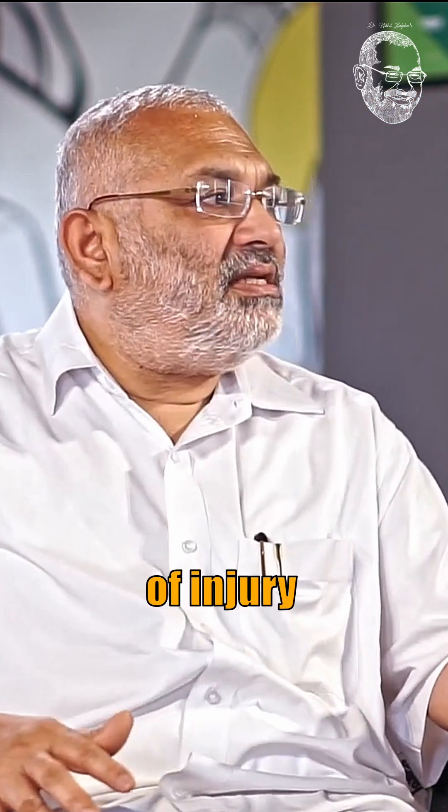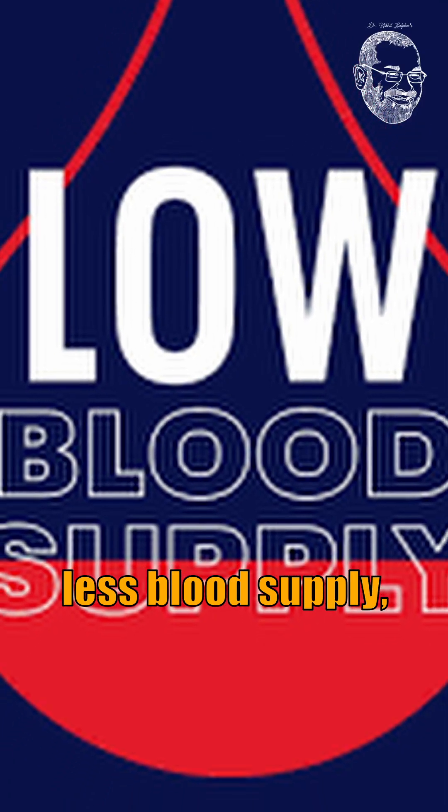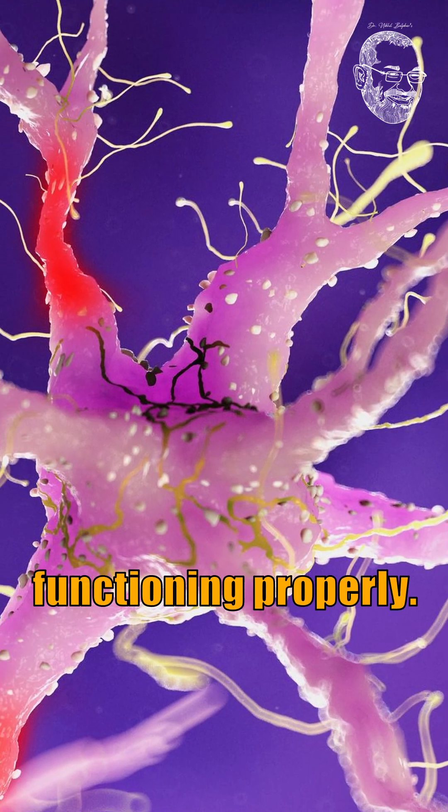So the mechanism of injury in diabetic foot arises from reduced blood supply, high blood sugar which perpetuates infection, and nerves that are not functioning properly.